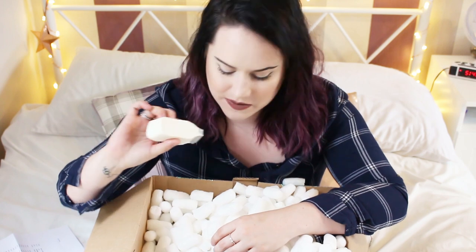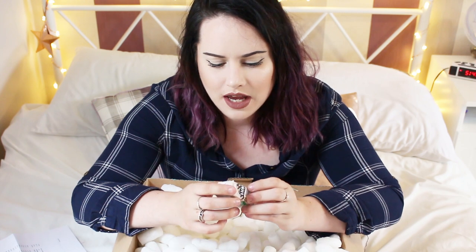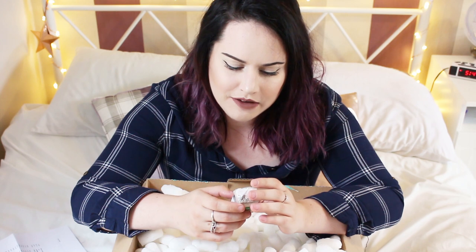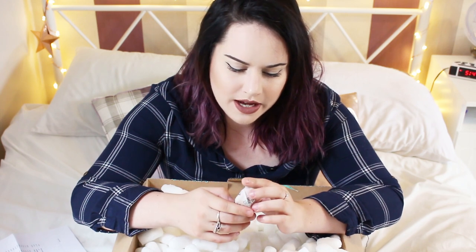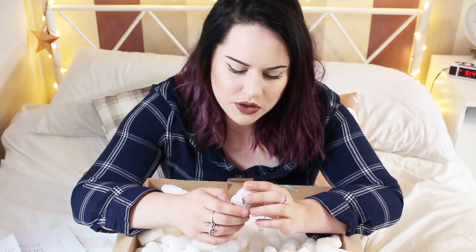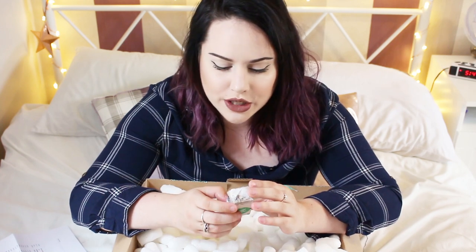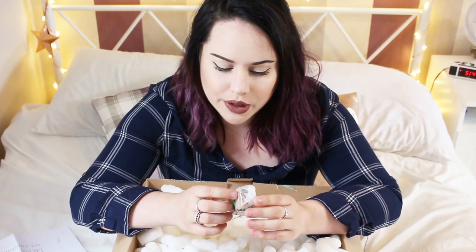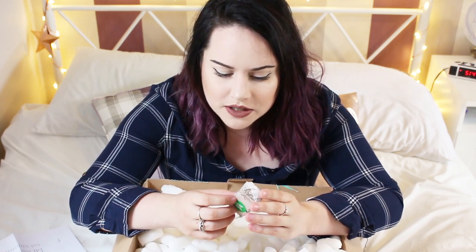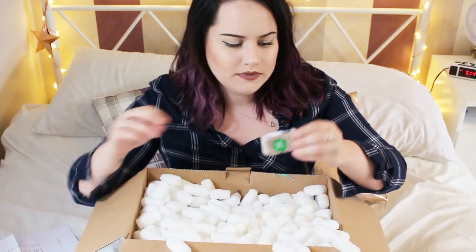This one is from the kitchen — it's the In the Nude bath melt. It says simply drop into the bath and indulge your skin in cocoa butter and chamomile infused waters, and take a little extra time to appreciate everything that makes you unique. It contains fair trade organic cocoa butter, almond oil, rose absolute, and chamomile blue oil, which is really relaxing.